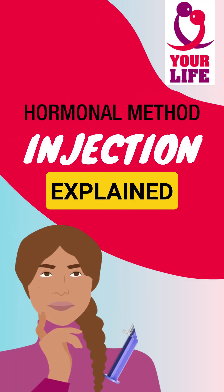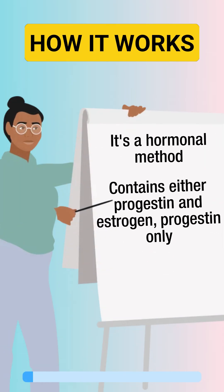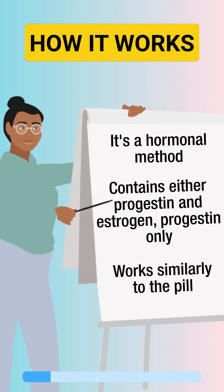How does the contraceptive injection work? It's a hormonal method that contains either progestin and estrogen, or progestin only. It works similarly to the pill by stopping your body from releasing eggs and thickening the mucus at the cervix.